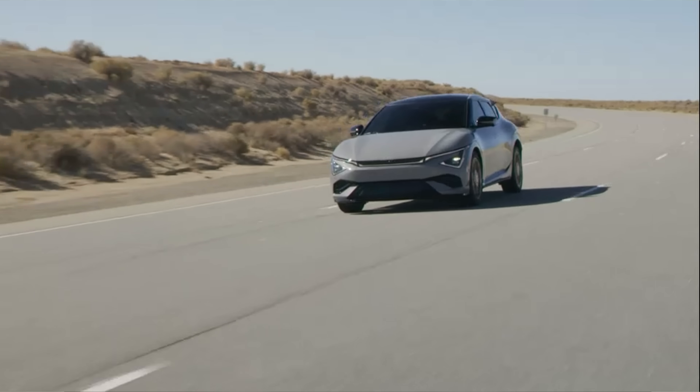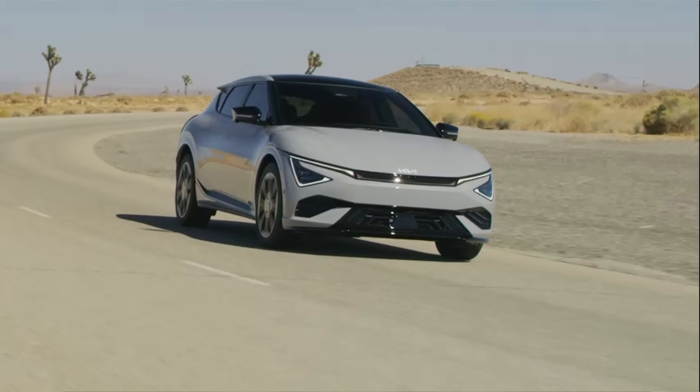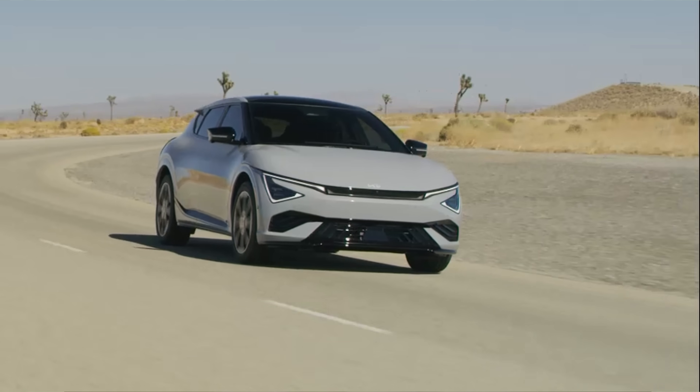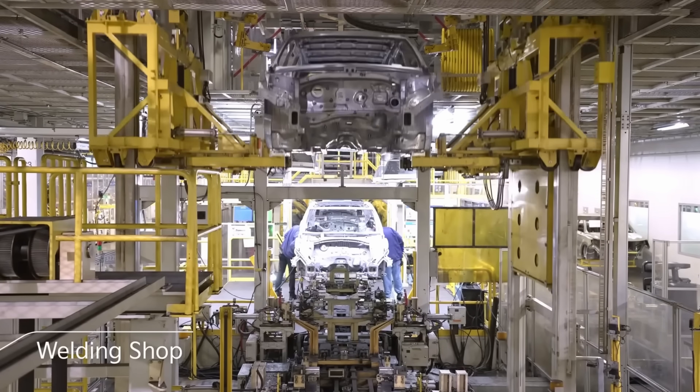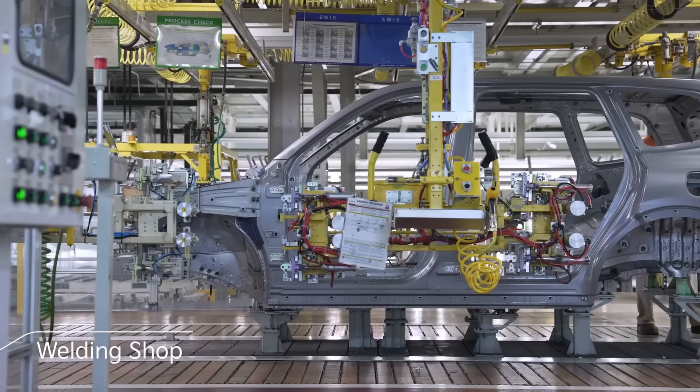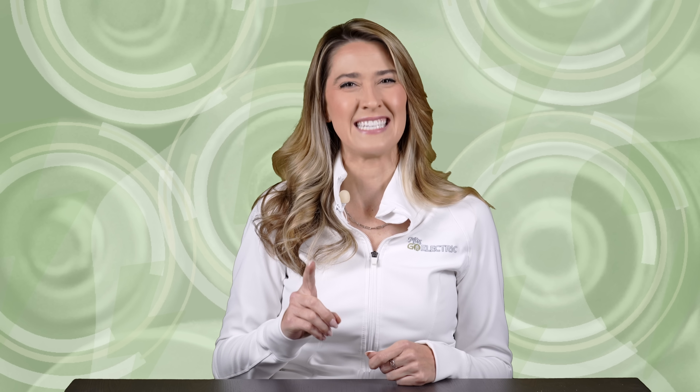The EV6 will also get a virtual gear shift system in the GT version, which will simulate shifting gears through tactile, visual, and auditory effects similar to the Ioniq 5N. Towing capacity will be improved to about 2,700 pounds as well. With the exception of the GT trim level, the new EV6 will be built in Kia's Georgia manufacturing facility, which will help it qualify for the federal tax incentive if that program remains intact when the model goes on sale in the first half of 2025.